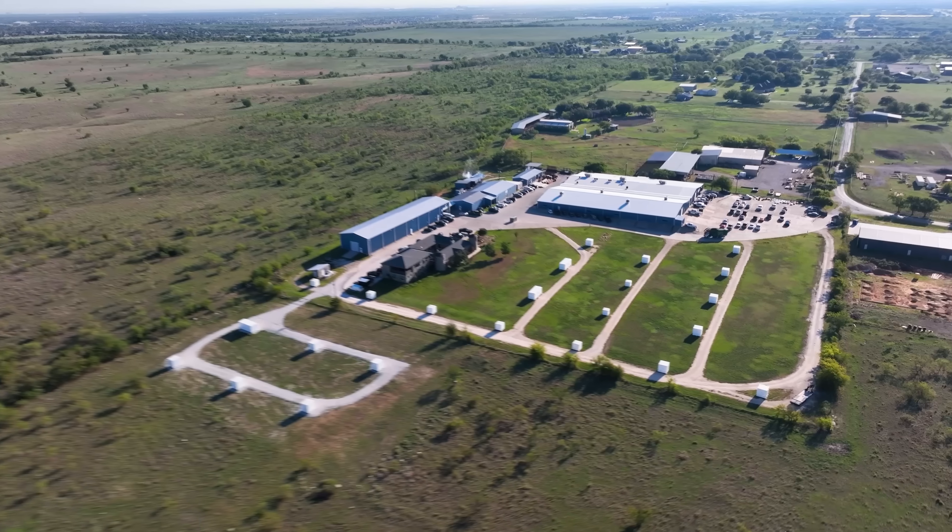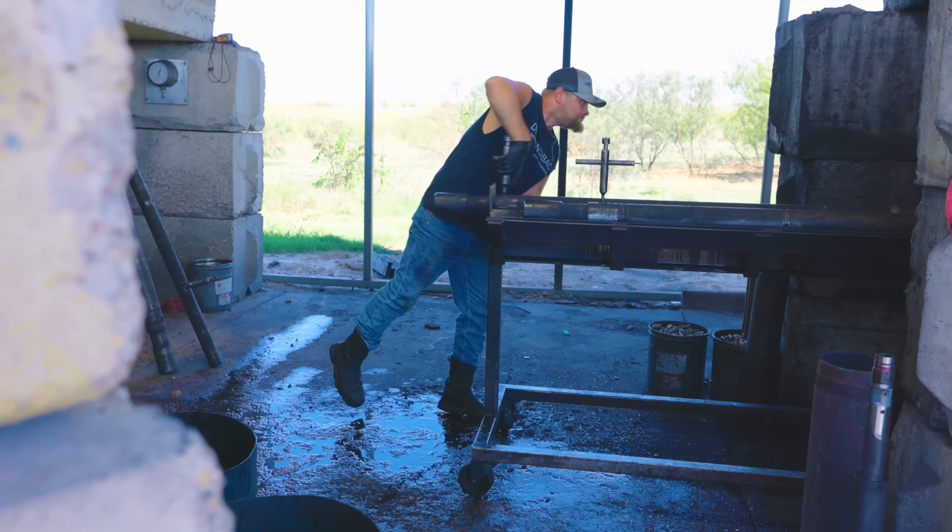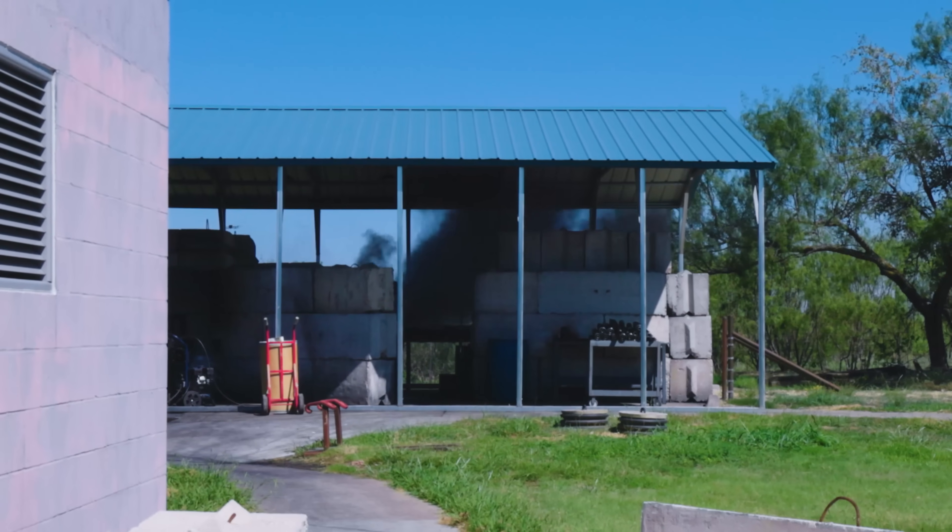We're going to blow some stuff up! That's the danger — that's 15,000 PSI being bled out of a tool.